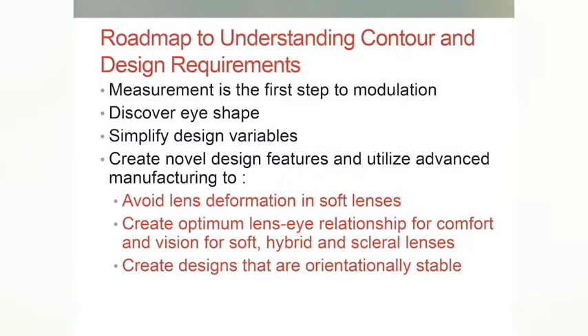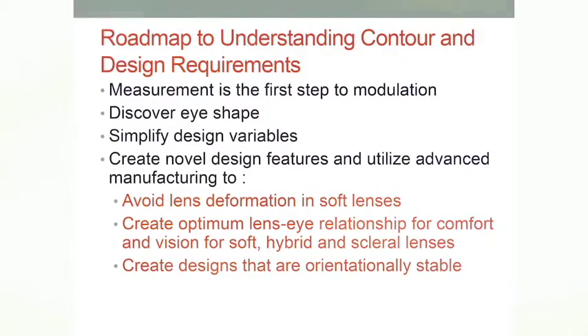Keratometry and topography have limitations when it comes to ocular contour outside of maybe 10 millimeters. I've studied the geometry of the eye quite a bit, and the R-squared values of trying to predict scleral elevation from the last data point on a topographer at 9.5 millimeters is nonsense — you can't do it.